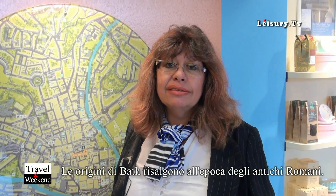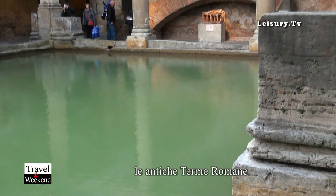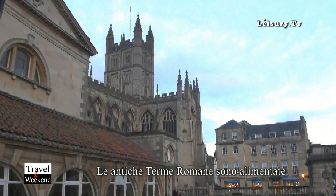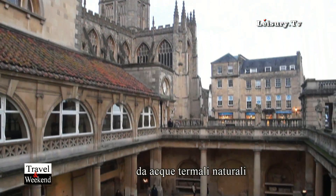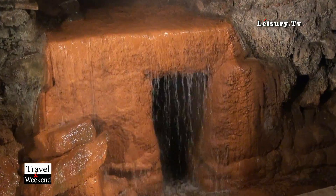Bath goes right back to Roman times. Our office is in front of the Roman Baths where the Romans were. The Romans came here when they found out that there was natural spa water, and it's here where they built the Roman Baths.